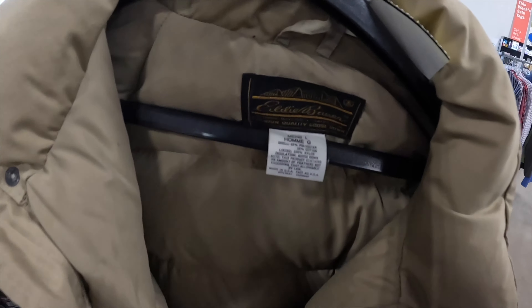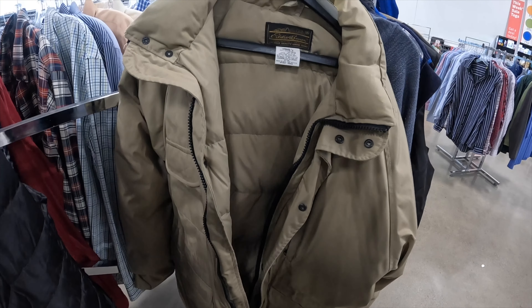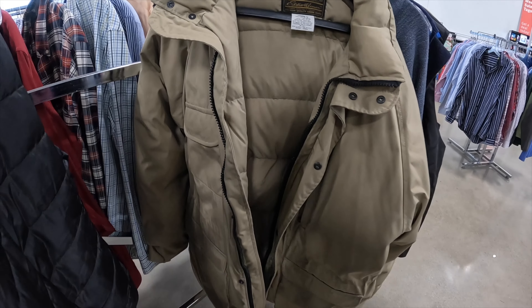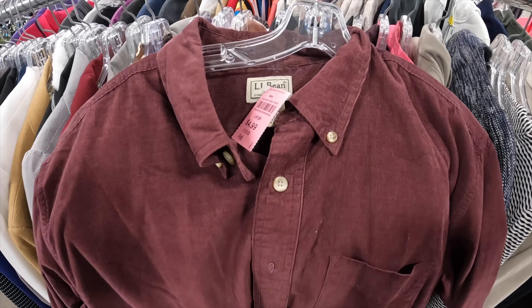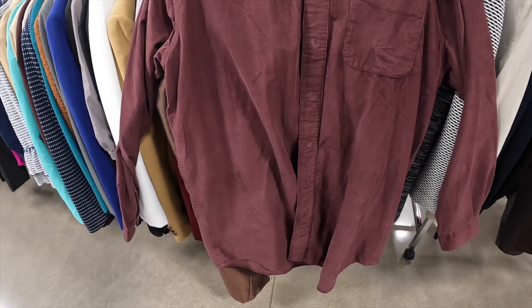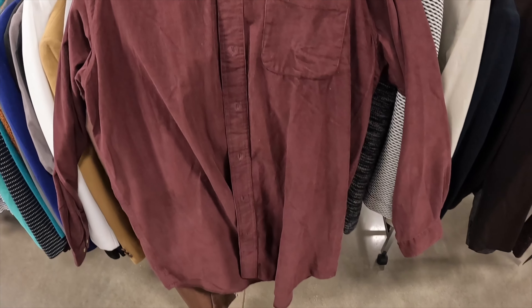Got a vintage Eddie Bauer goose down filled parka jacket — hooded. It's going to be $5. Comps are pretty good — we go from like $50 to $150 just depending on the size and style, so I'm going to look into this a little bit more. Might end up grabbing this. Got an LL Bean corduroy shirt for $5 — might not seem like anything too crazy, but corduroy LL Bean shirts have like a 200% sell-through rate right now. Corduroy is really popular going into the fall season, so it's going to be a definite pick up.